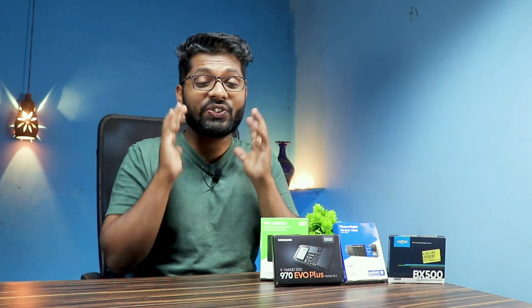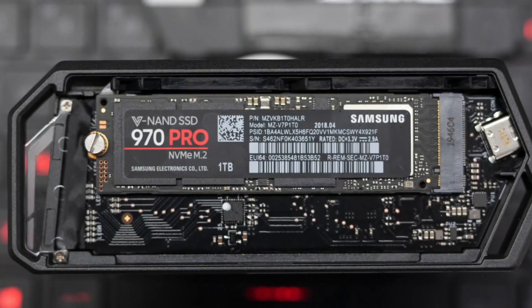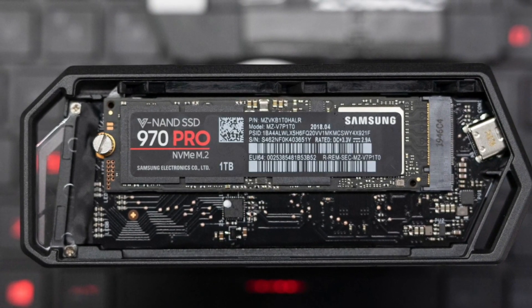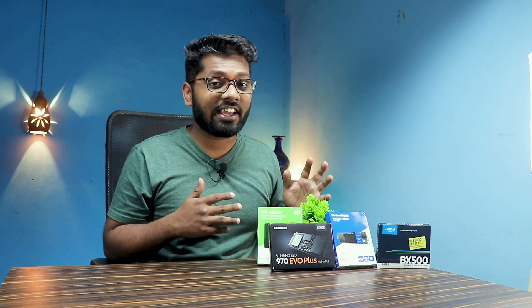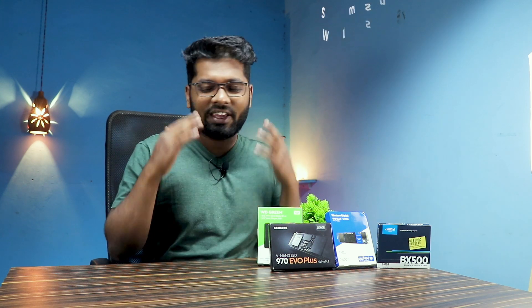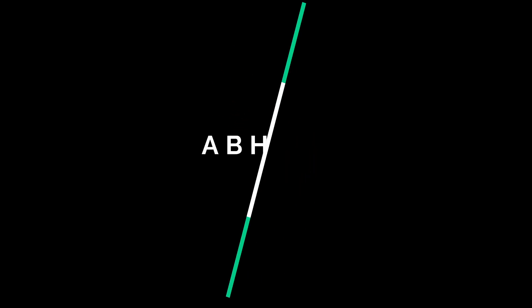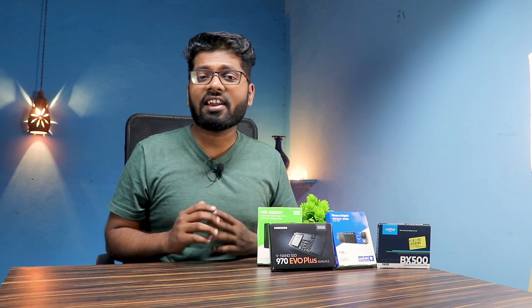Hello guys, welcome back to my channel. Today we'll be seeing the top 5 NVMe SSD enclosures. If for some reason you have a spare NVMe SSD and want to make use of it, you have clicked the right video. For example, you have a 970 Evo Plus or a SN550 Blue — whichever it is, it's going to be covered. This is Abhishek Gargan, so let's get started.